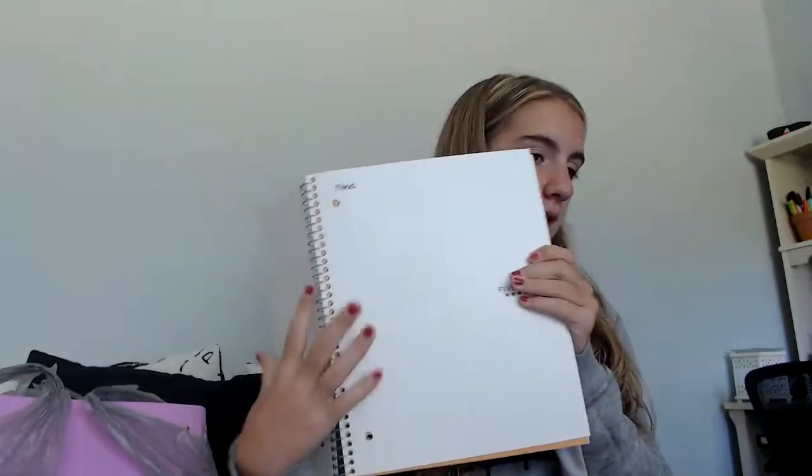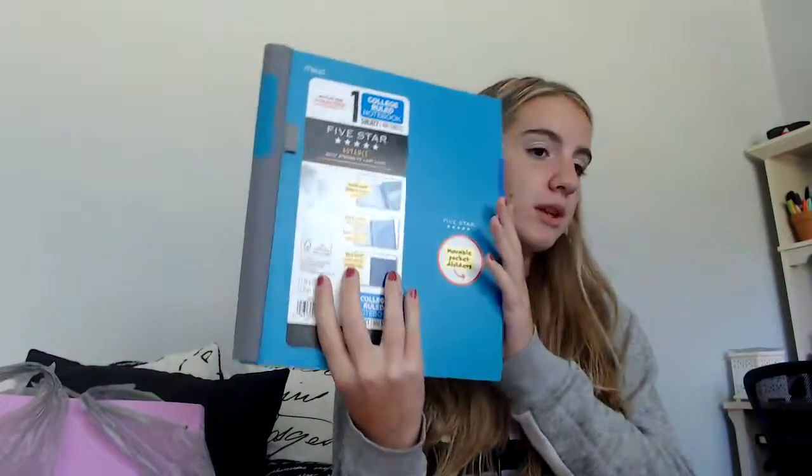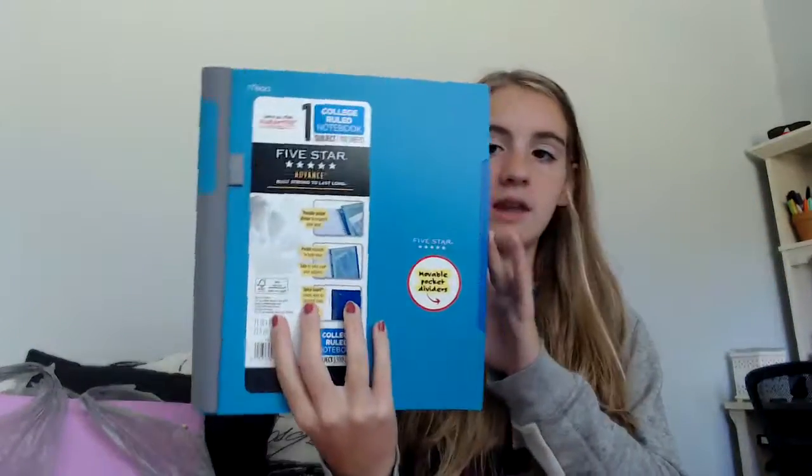Then I have a white Five Star notebook — it's just plain white, also one subject. Then I got another one-subject college-ruled notebook. You can write what class it is on the front, but I probably won't do that. So that's all the notebooks I got.